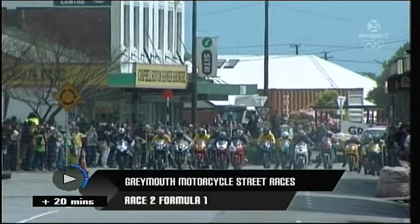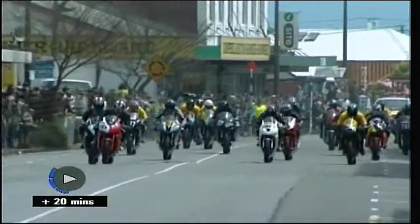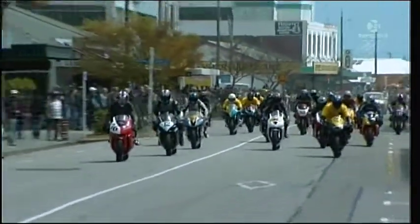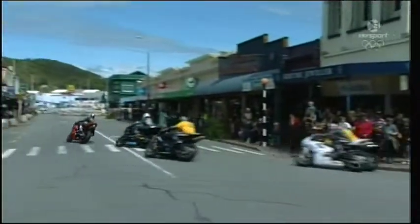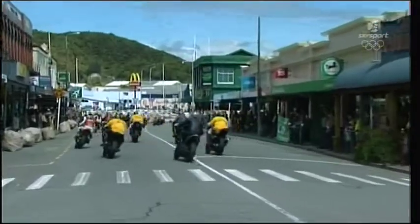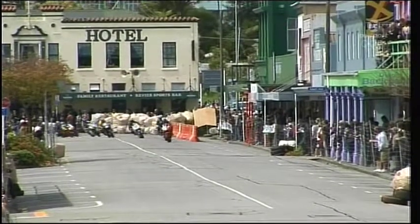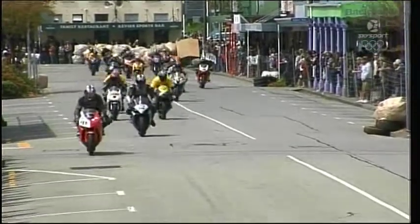Well, this is Formula One — another big field here at the Greymouth Street Races, 20 years since the first event in 1989. And this is the crème de la crème, and once again it's that man Hank Randall on the Honda Fireblade, the 04 version. Just got too much horsepower down the short chute, and he leads them into Turn 1 and out onto the Greymouth Car Centre Straight.